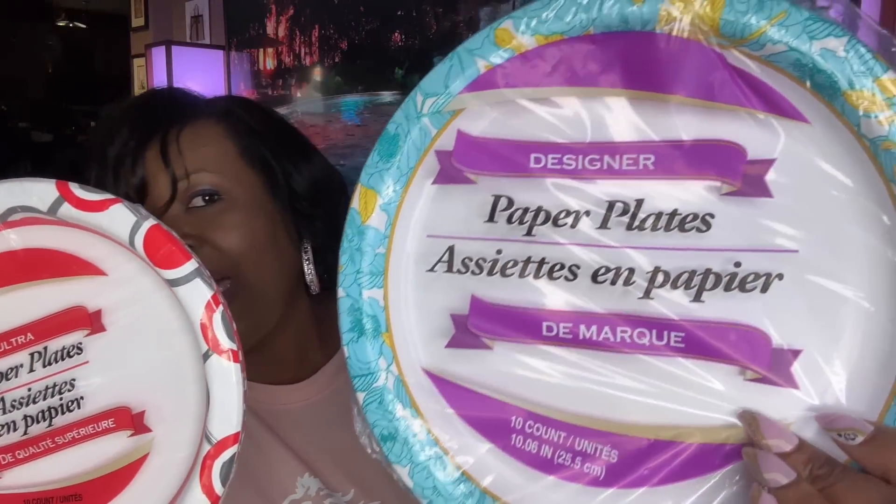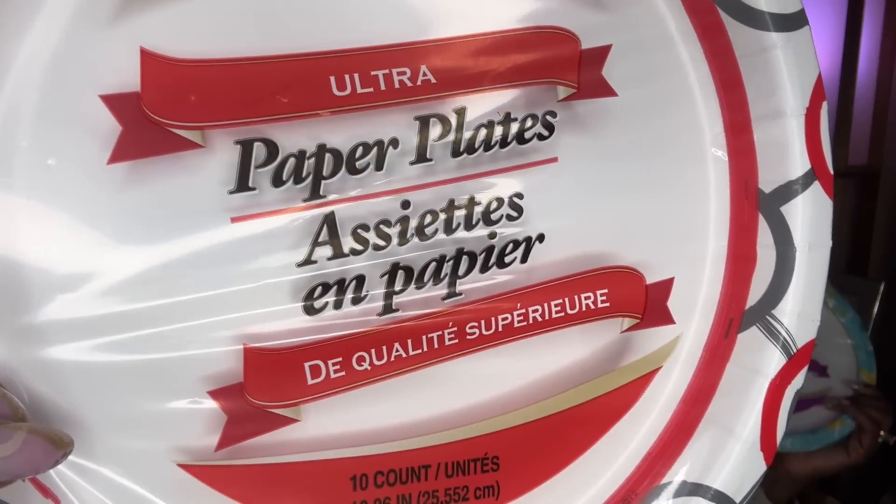I just picked up some more paper plates — this time in two different designer colors. These are the really nice ones. One says designer and one says ultra — I love these and you get 10 plates in each pack.